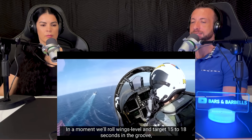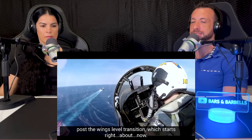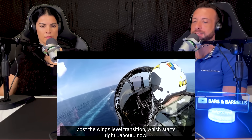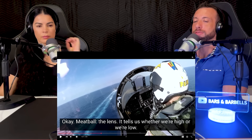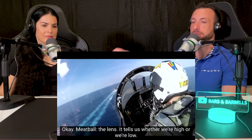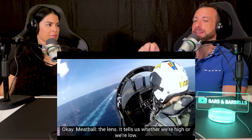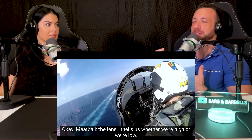In a moment, we'll roll wings level and target 15 to 18 seconds in the groove, post the wings level transition, which starts right about now. This is just so crazy because this ship looks so small in the vastness of the ocean, and you have this jet that is going so fast — clearly, because it's catching up to it — but it's got to hit the mark on this small little carrier. It's just crazy to think about.